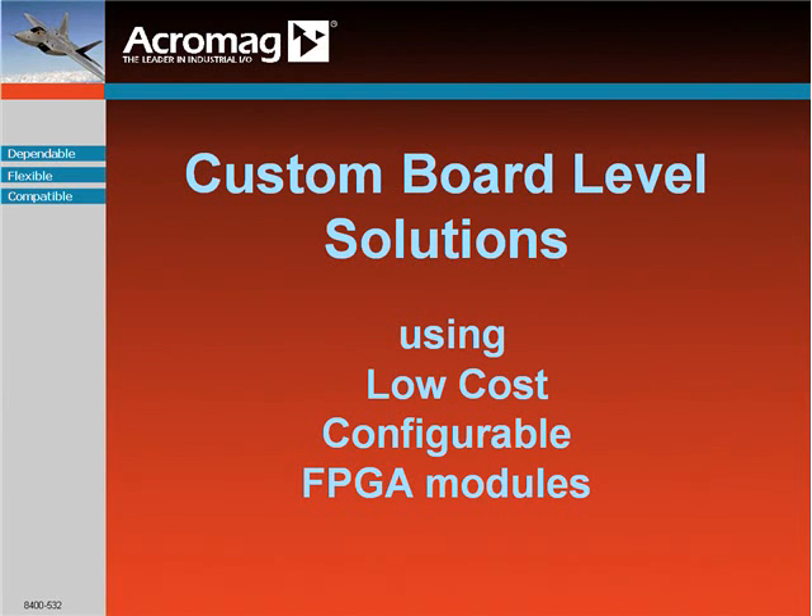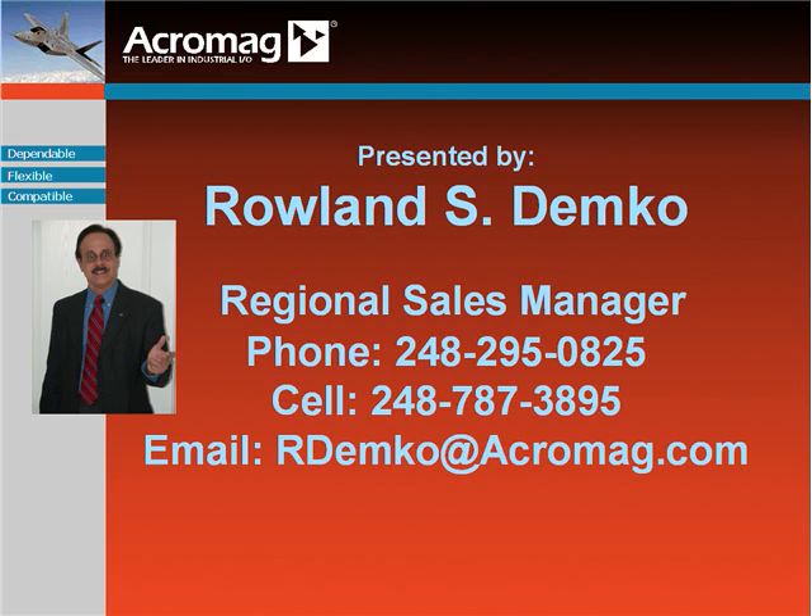Greetings and welcome. Today we will be discussing the benefits and implications of building custom board-level solutions on low-cost configurable FPGA modules. My name is Roland S. Demko. I am the Western Regional Sales Manager of Acromag, and I have been involved with the design and deployment of real-time systems for over 20 years.